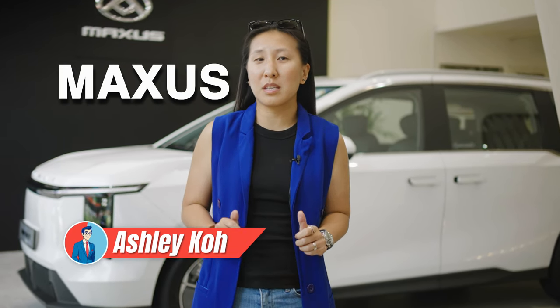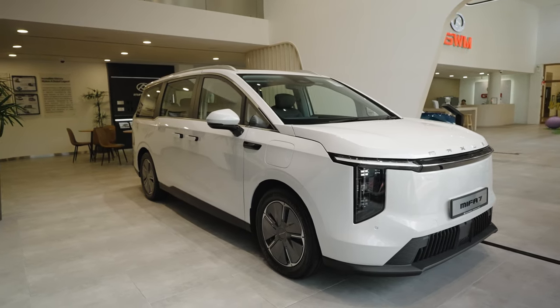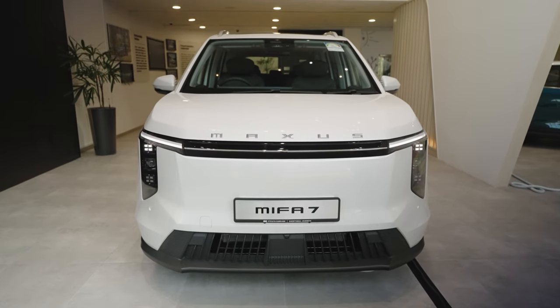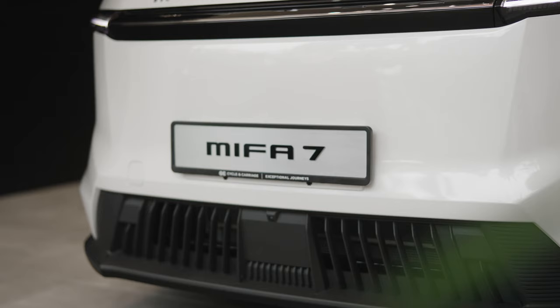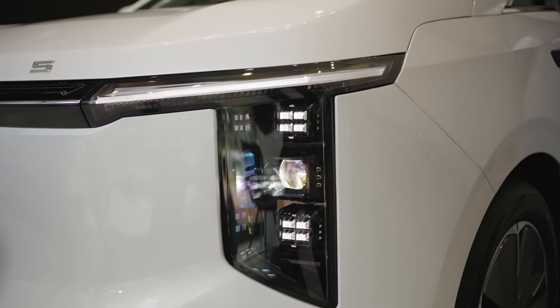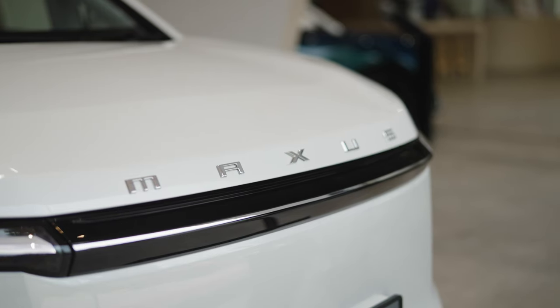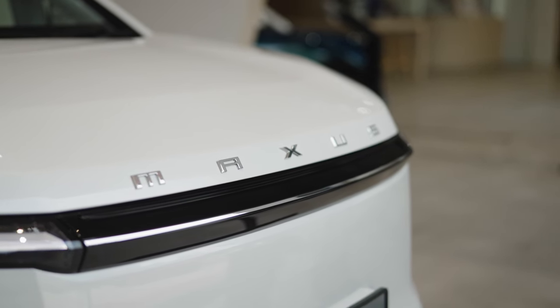Hi there, I'm Ashley and today we're checking out the brand new Maxxis Mifar 7. This mid-sized electric MPV is designed with a modern family in mind, featuring a sleek, minimalist front end that really stands out on the road. With split headlamps and dual-colour daytime running lights, it's got a unique look that's gonna be hard to miss. Now let's dive in and look at 5 things that make the Mifar 7 a top choice for families in Singapore.